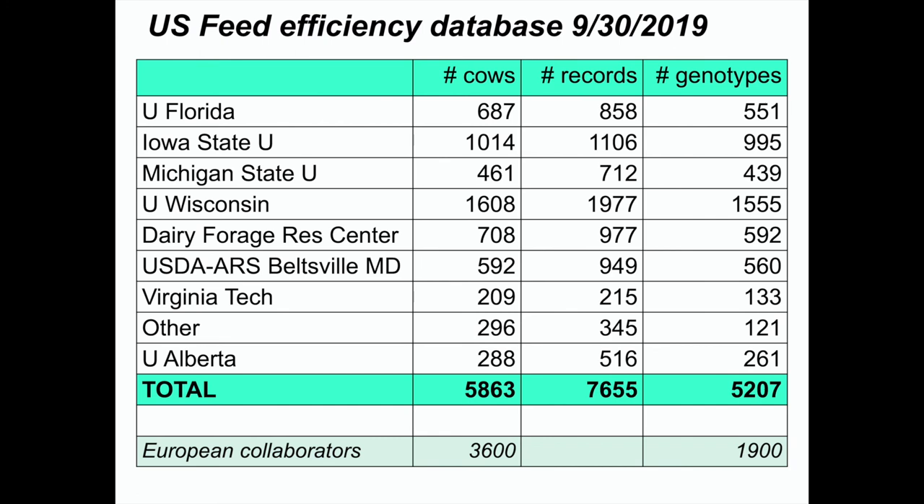Our database now has 5,900 cows — some 300 from Alberta, the rest are U.S. cows that are phenotyped. We have intake records along with milk production, milk composition, and changes in body weight. About 5,200 have good genotypes. We also had some European collaborators in our USDA project, but they are now dropped out of our database. If we can figure out how to collaborate with groups across the world, there are a lot of other cows accessible as we think about improving this trait.